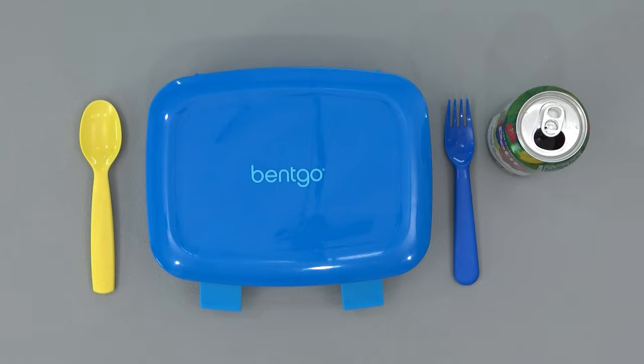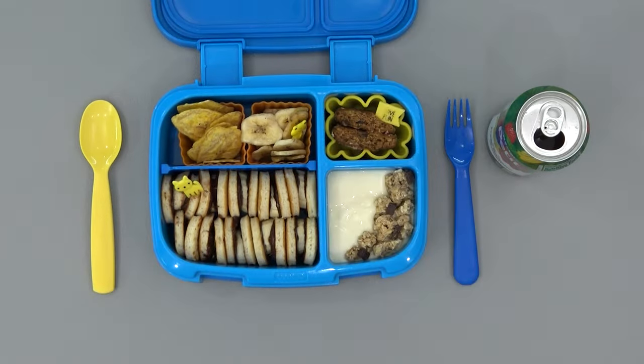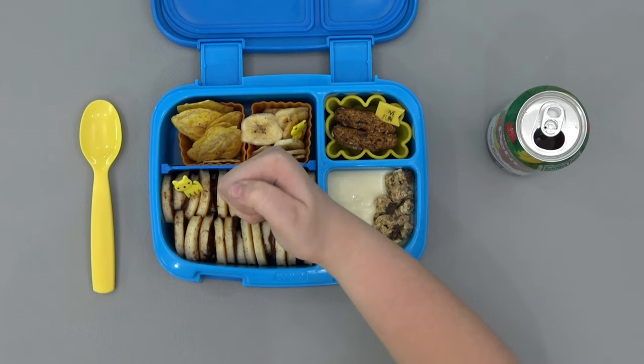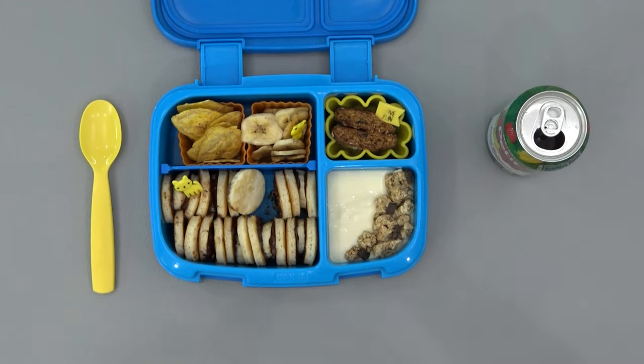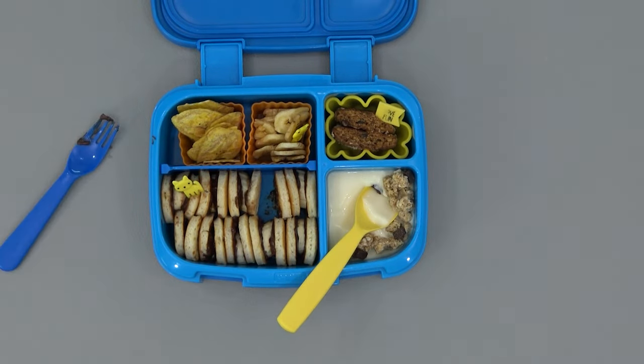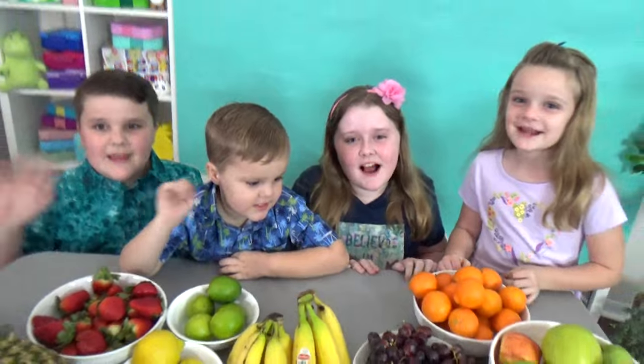Can I open it? Yes. Ooh, your lunch has a lot of chocolate in it! My favorite part was the banana pancakes, but I didn't really like the granola bar. Thanks for watching, see you next time.